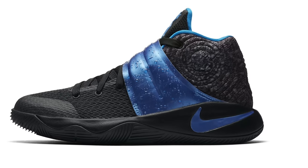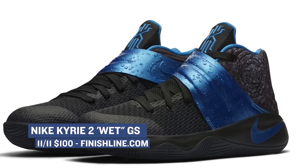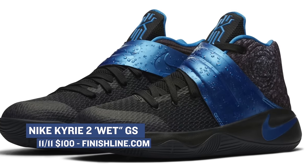If you want the opposite of fire — which I'm going to assume is water — the Kyrie 2 Wet is what you need. Like the KD9, these are grade school offerings, and you can grab a pair over at Finish Line starting tomorrow for $100.